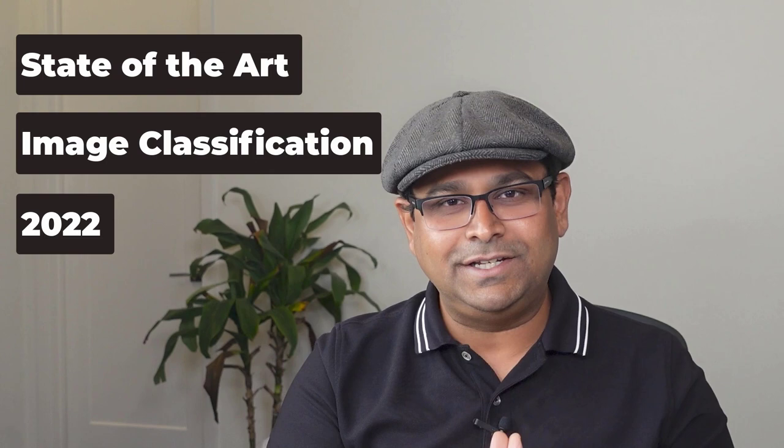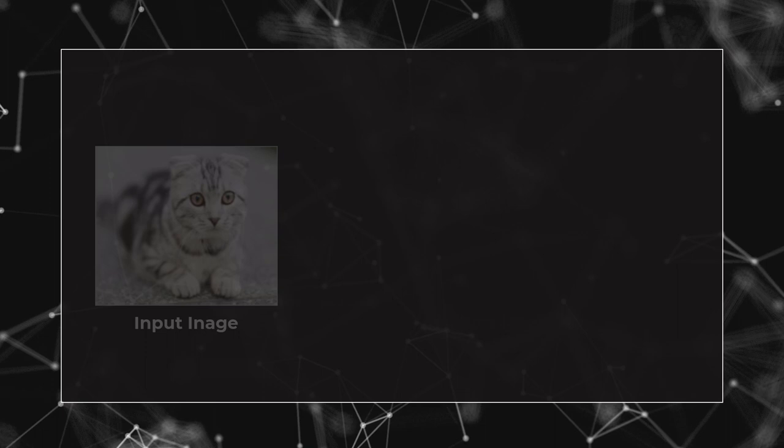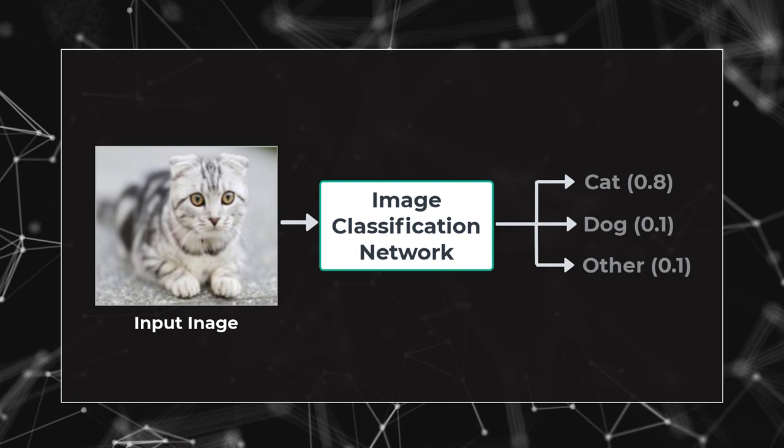Let's learn the state of the art in image classification in 2022. We'll find out what makes the most significant difference. In image classification, the input is an image and the output is a single class label like cat, dog, etc.